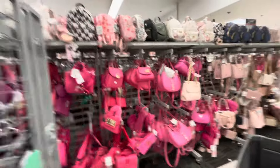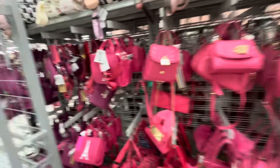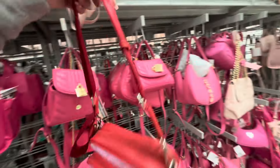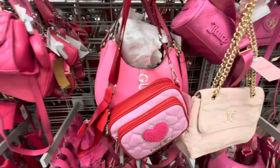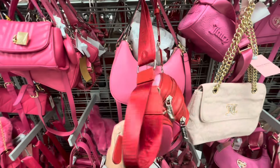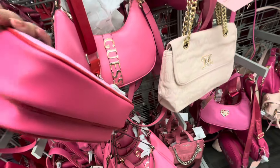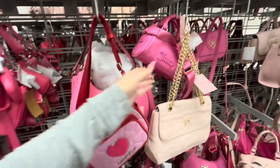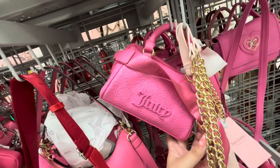Wow, loads of new wallets, purses, and backpacks! I like this one — Betsy Johnson — a cute shoulder bag or crossbody. And look at these Juicy Couture ones, very cute at $21.99.